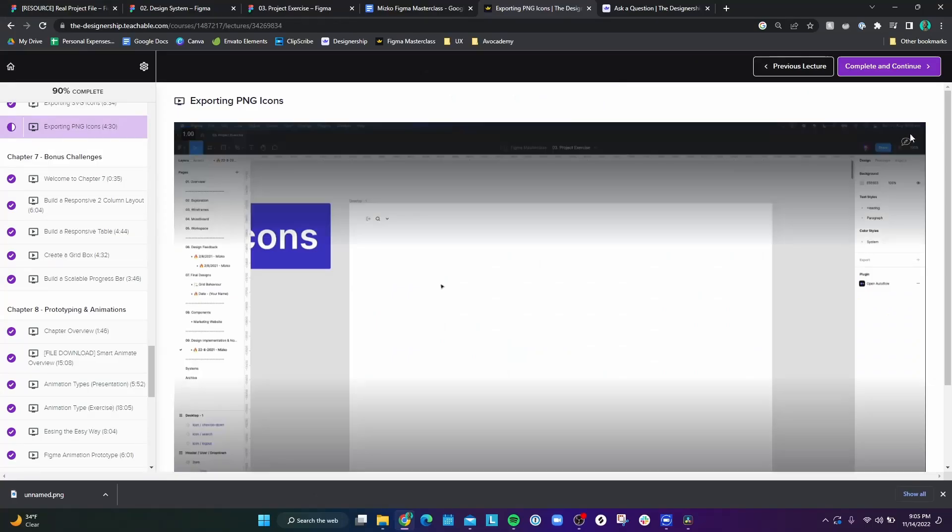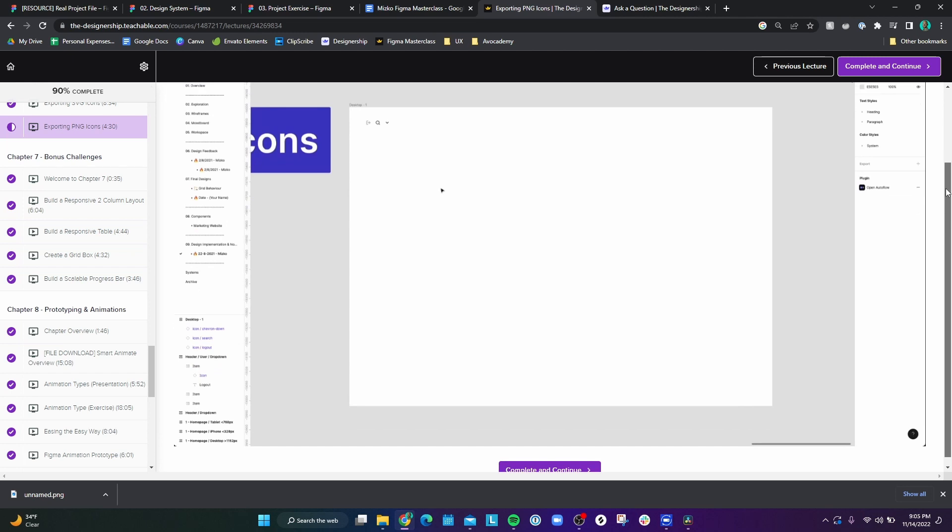Not everything is perfect about this course, and there are a few dislikes, but none are super major. For example, Mitsko will sometimes say in his videos that there is a download link in the description below, but when you scroll past the video there's no download link. None of the missing download links are absolutely essential, but one of them was a free icon pack with a ton of icons you could use, and it would have been nice to have — but the download link was missing.